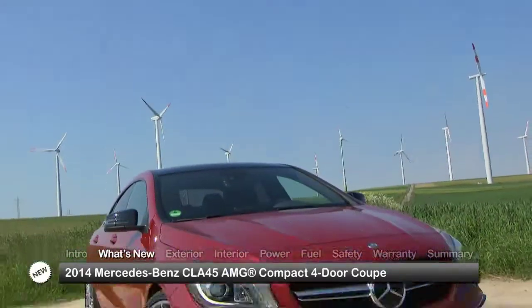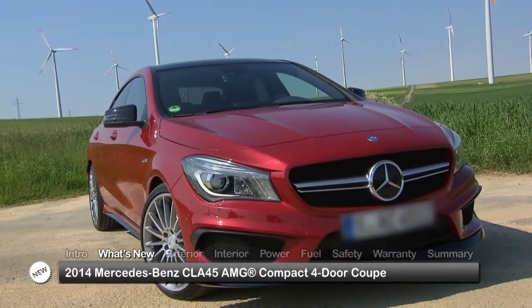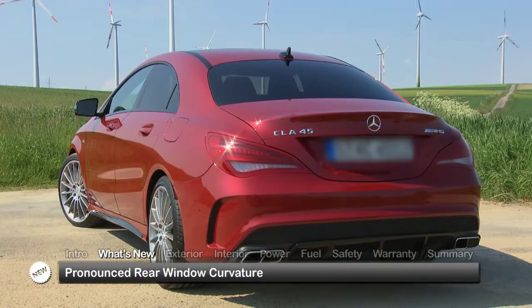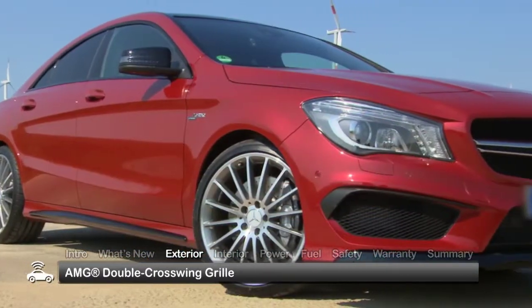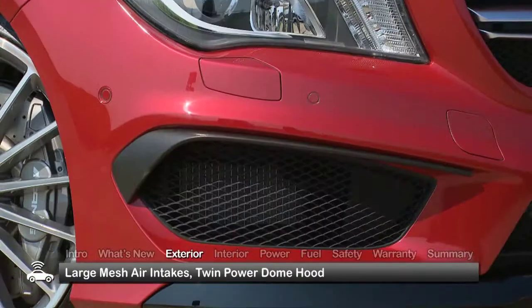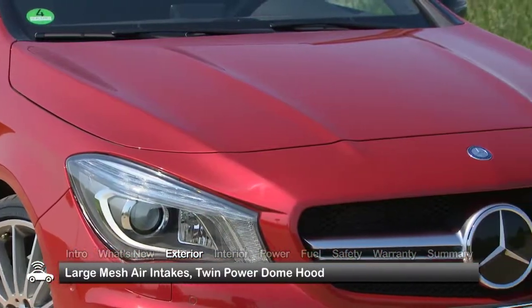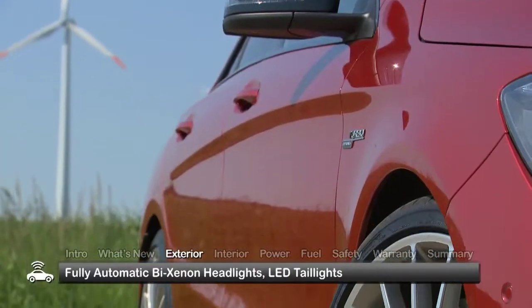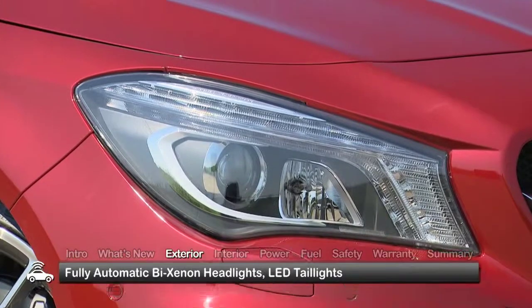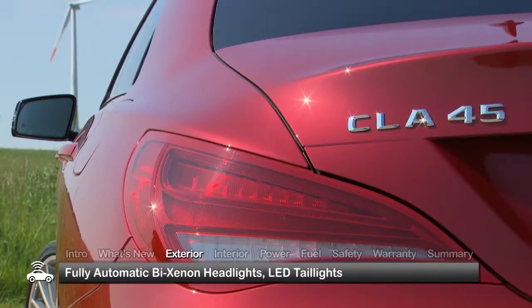The athletic abilities are coupled with a sporty four-door coupe body style, defined by the sloping roof, frameless doors, and pronounced rear window curvature. Prominent exterior features include the signature AMG double cross-wing grille, large mesh air intakes, and twin power dome hood. Indicative of a new, more youthful Mercedes-Benz styling aesthetic are the swept-back fully automatic bi-xenon headlights and LED taillights.